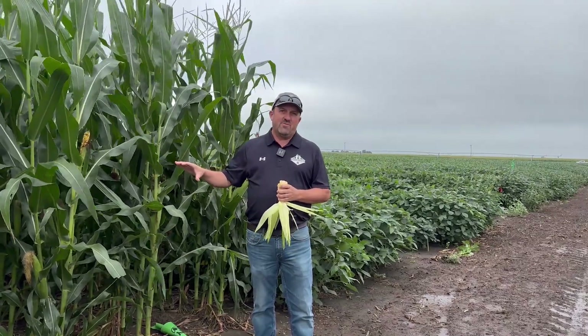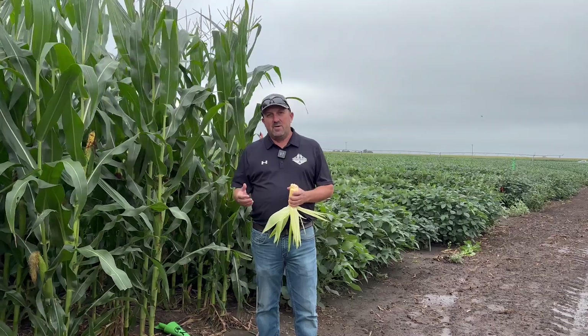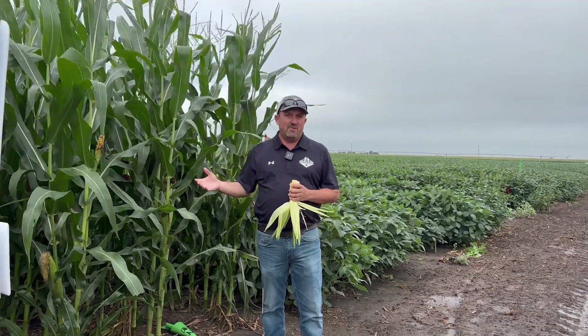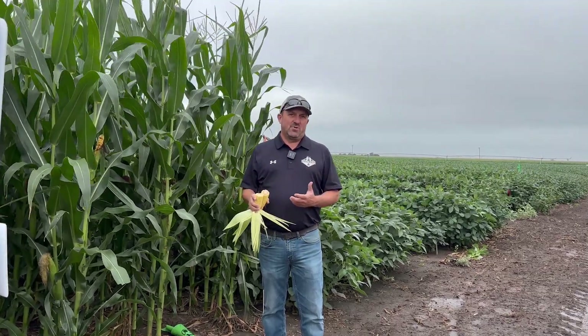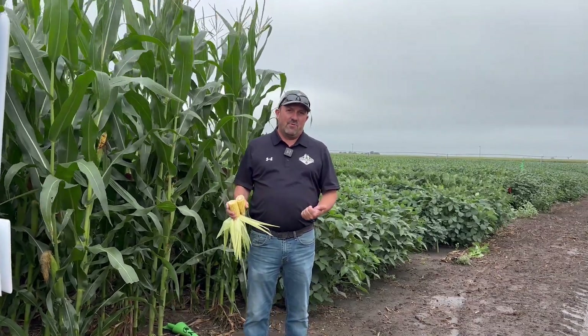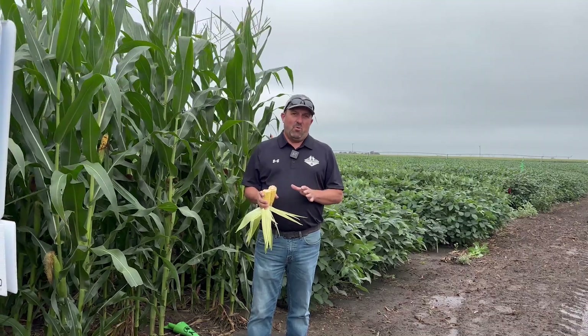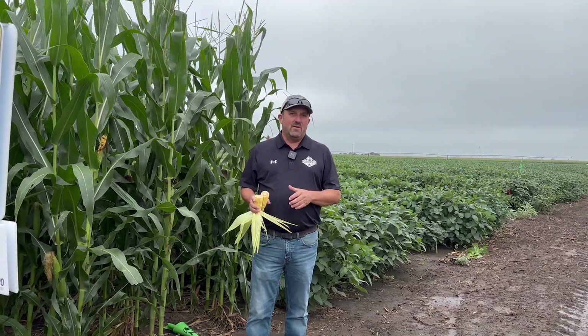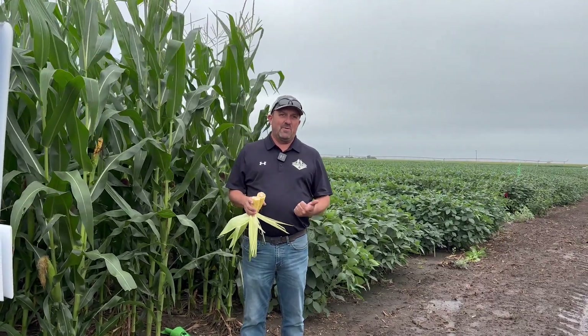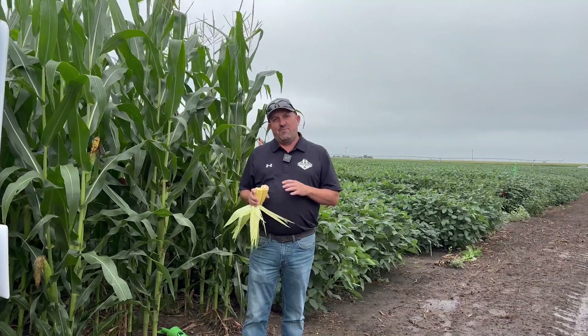We are watching disease very closely. Southern rust has been reported all the way up to the South Dakota-Nebraska border. We continue to see pictures and find it in fields as we walk, especially those untreated fields. I do want to remind everybody: if you put a fungicide on earlier, that doesn't mean we get to quit scouting. There's good potential those fungicides could run out, and retreatment may be warranted if things fire back up.